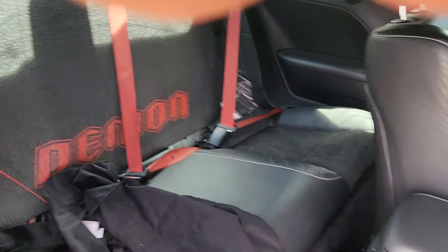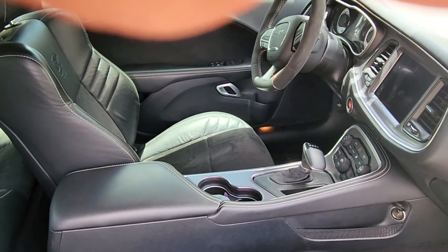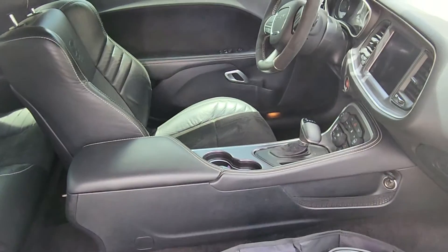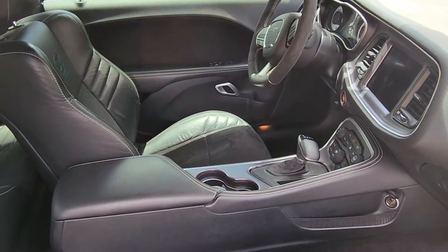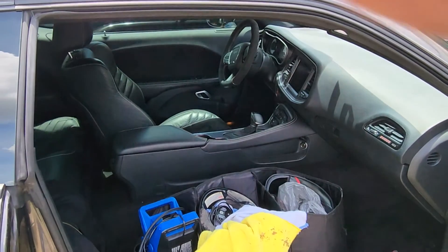As you can see, the Demon is a little bit different from other vehicles. You can buy the seats for one dollar when you purchase the car, which I did, but I don't use them right at this moment. That's just a small inside look at the Demon.